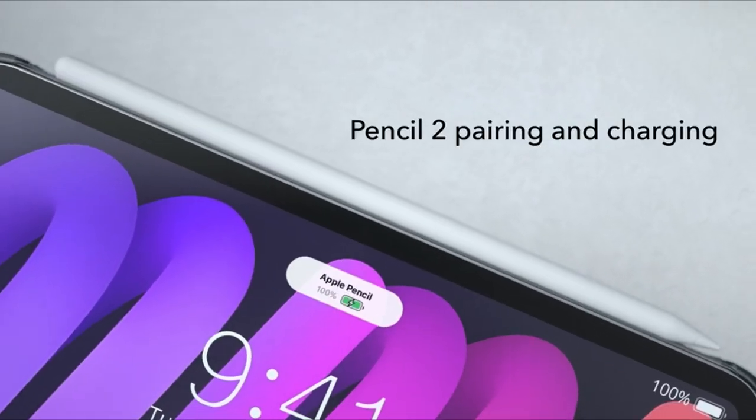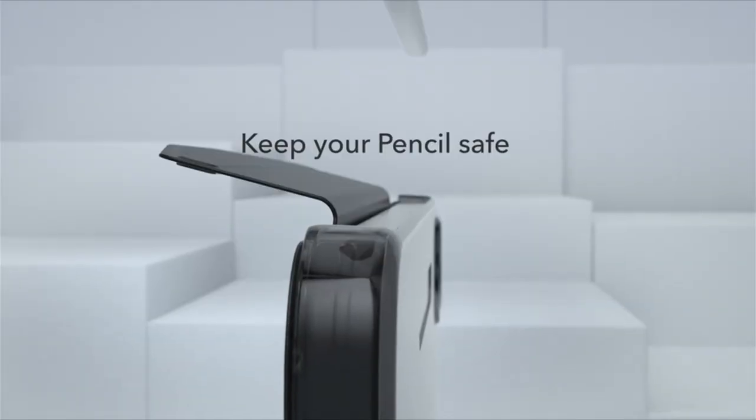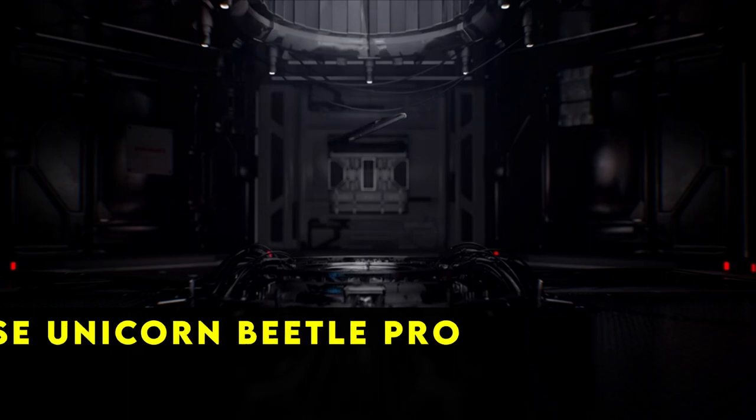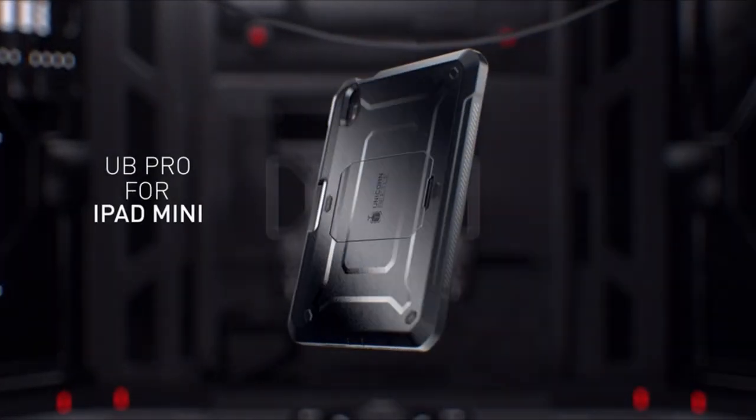A notable addition is the magnetic clasp on the side, ingeniously designed to securely hold your Apple Pencil in place during charging, keeping your workspace organized and efficient. With an array of appealing color options available, you can personalize your iPad Mini 6 while enjoying the practicality and elegance of the ESR Black case.